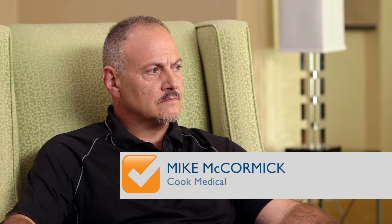Mike, thanks for coming in today and spending a little time. Cook Medical is a fairly new client for Maintenance Connection. Tell us a little bit about the rollout and the reasons for bringing on Maintenance Connection.